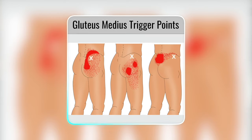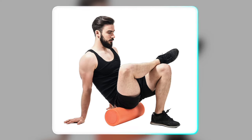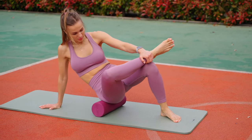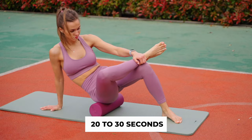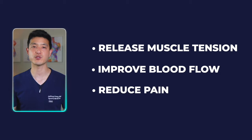Let's use self-massage techniques to further release the trigger points in the gluteus medius. The first way to do this is with a foam roller. Position yourself with the foam roller under your glutes. Roll back and forth and pause on any tender spots for 20 to 30 seconds. The goal of foam rolling is to help release muscle tension, improve blood flow, and reduce pain.